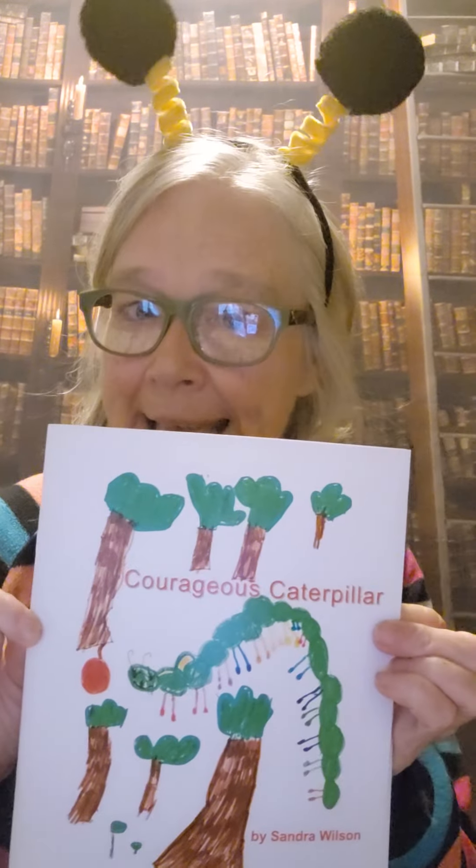Hi everyone, it's author Sandra Wilson in the Kindness Kangaroo Library and it's time for another storytime session. Today we're featuring the book Courageous Caterpillar, written by me and a group of wonderful children who sat and discussed ideas with me about facing your fears. We talked about things we were afraid of, things we can do to help us face some of these fears, and all those ideas were incorporated into the story.